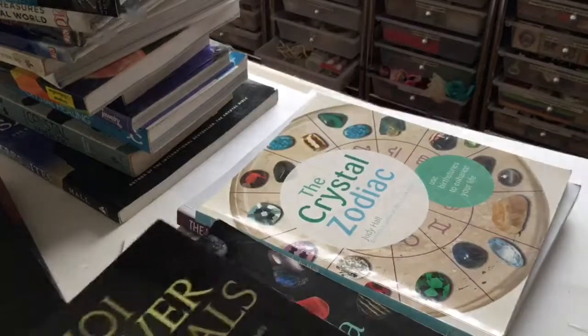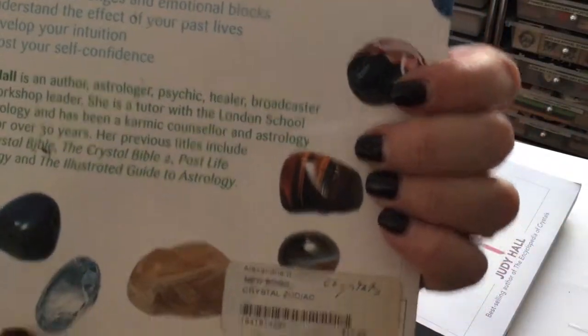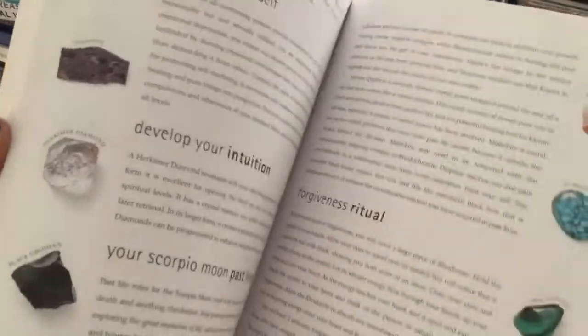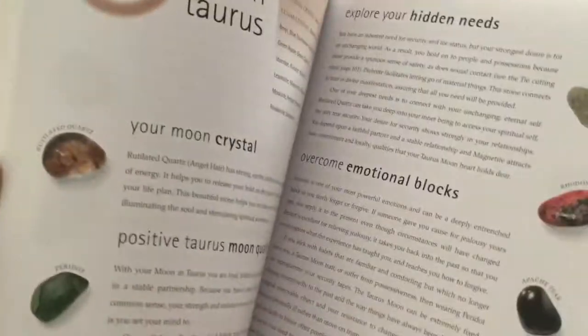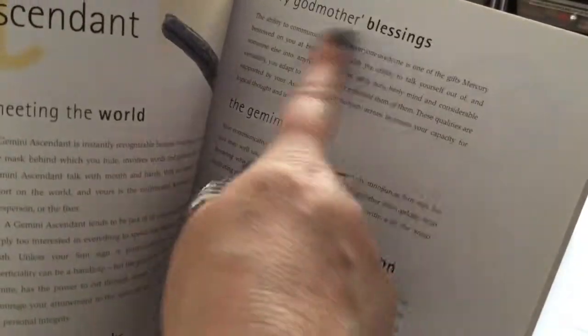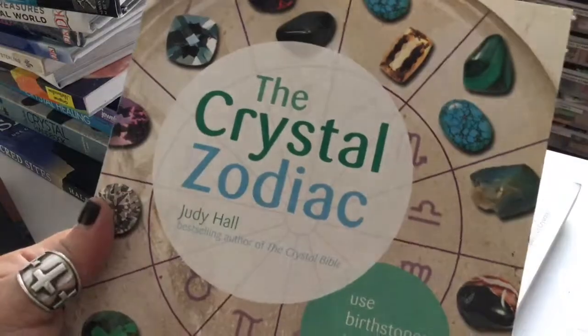This one is the Crystal Zodiac by Judy Hall also, and it uses birthstones to enhance your life. It talks about your moon crystal, moon qualities, explore your hidden needs, overcome emotional blocks, nurture yourself, develop your intuition, past lives, unconditional love ritual. I thought it's a pretty intriguing book — I would highly recommend this.